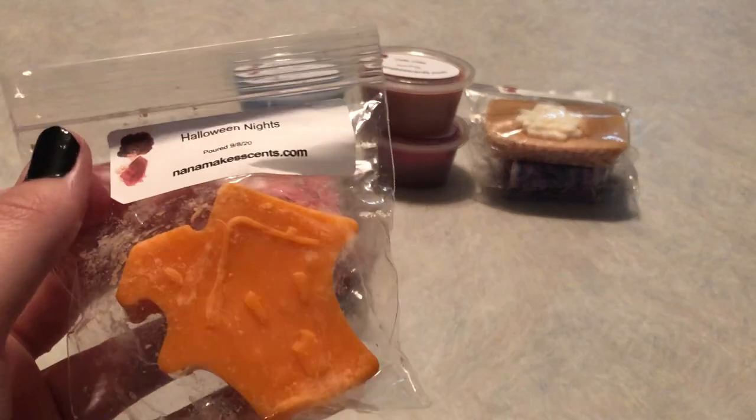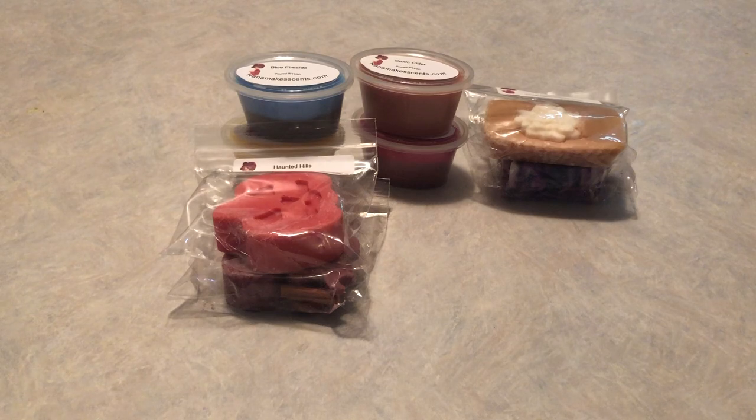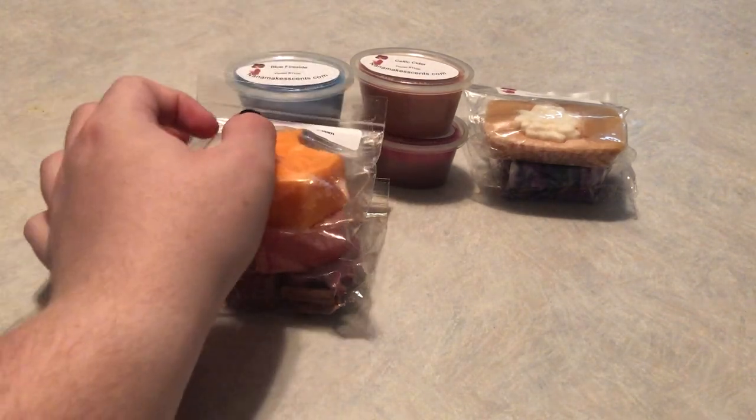Here we have 'Halloween Nights' in a cute little haunted house shape. This is candy corn, buttercream, and Palo Santo. It has that honey vanilla buttercream candy corn vibe — it really just smells like honey vanilla, and it's pretty authentic. I love it. It reminds me of going trick-or-treating, which is exactly the vibe it gives off. It reminds me of another scent — which is why I get it confused — so I'm going to do that one next.